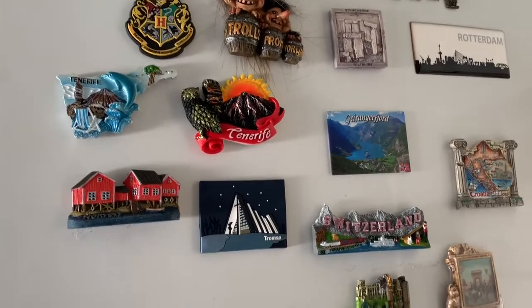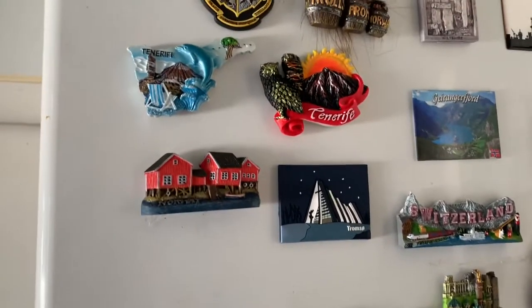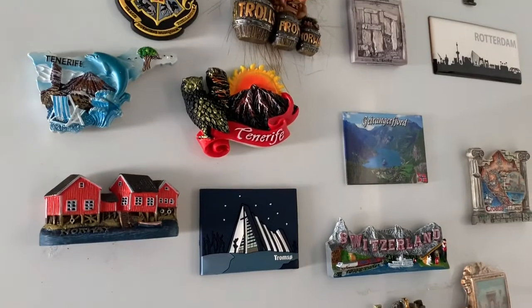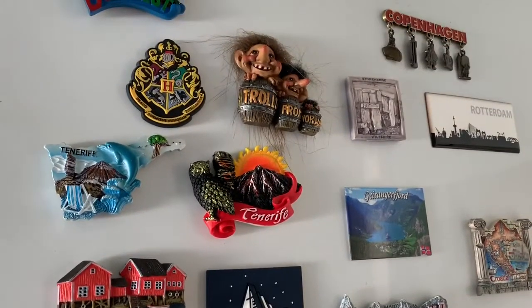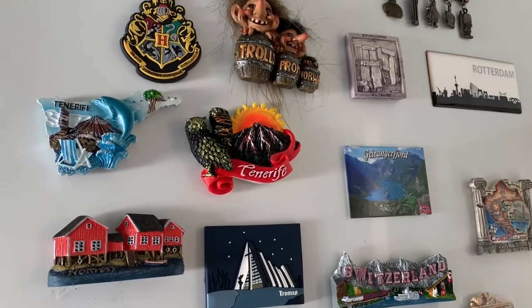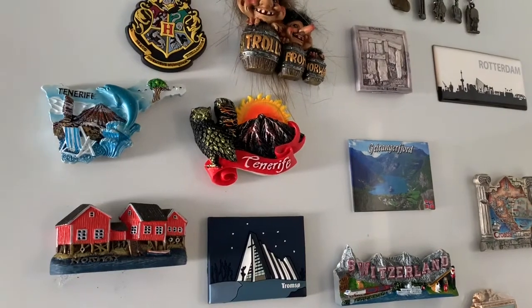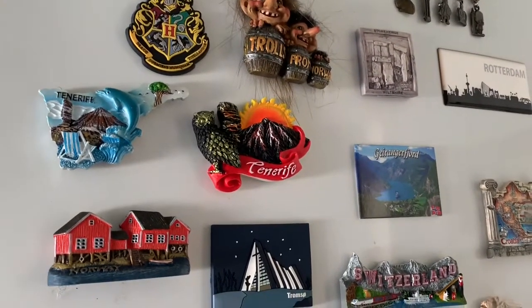Hi guys, so this is my fridge and I'm going to show you today what all things you can freeze. This is the time when you're working from home and you want to know what all things you can freeze so that you don't have to go again and again to the grocery shop. Let me show you what all things I have frozen so you can get an idea. Let me open the freezer.